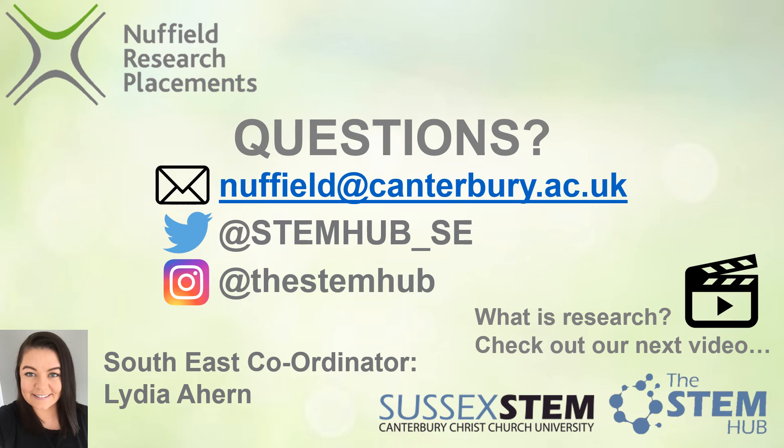Thank you for listening and I look forward to receiving your applications. If you have any questions please feel free to contact us via email or social media as shown here. I'm here to support you through this process and I look forward to working with many of you this summer on a Nuffield Research Placement. If you'd like more information about what research is and what a research project looks like, check out our next video.